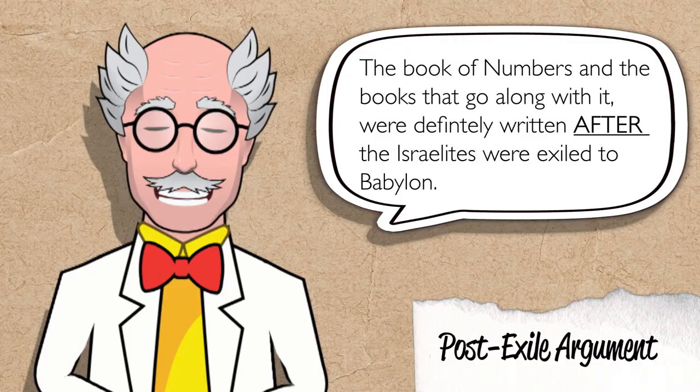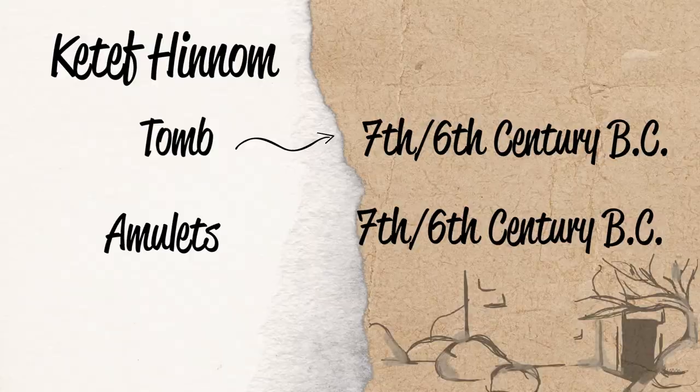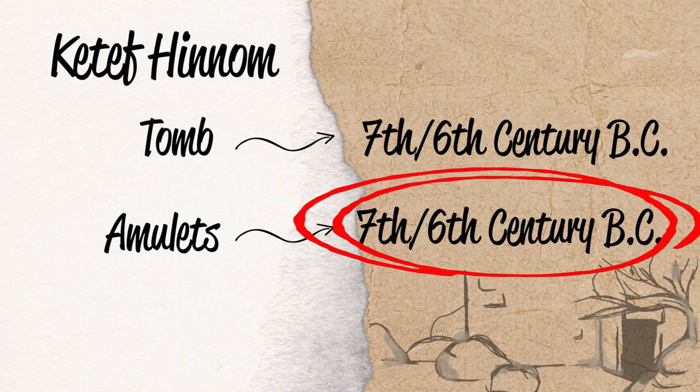There are two sides to this argument. One side says the Book of Numbers and the books that go along with it were written after the Israelites were exiled to Babylon — therefore they are post-exilic. The other side says these books were written before the exile — they are definitely pre-exilic. With the Ketef Hinnom Amulets being relatively dated to the 7th to 6th century B.C., we can clearly see that the Book of Numbers, or at least some portion of it, was already written before the exile.